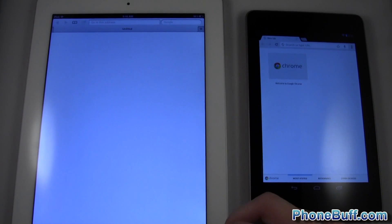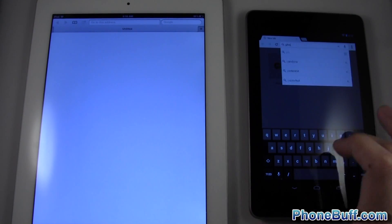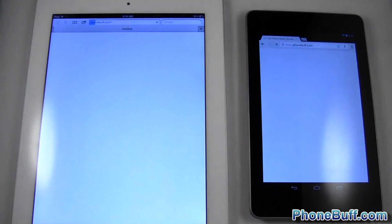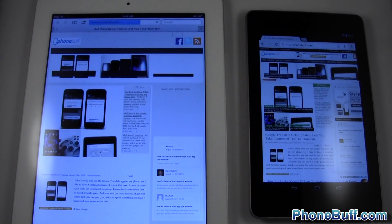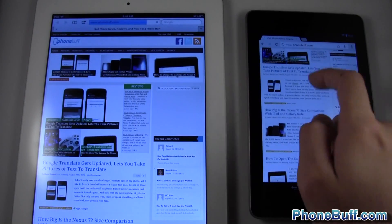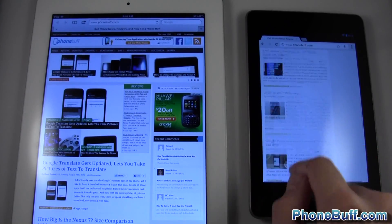First website, we'll go ahead and do phonebuff.com, entering it on the Nexus 7 first. One, two, three — and as you can see the Nexus 7 is done loading and the iPad is still loading. And there you go, the iPad is done.